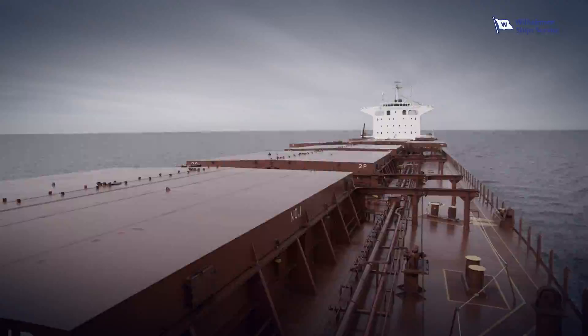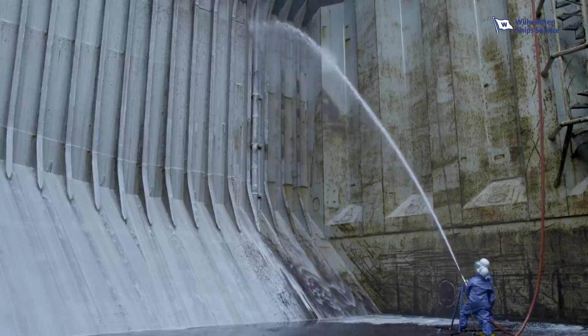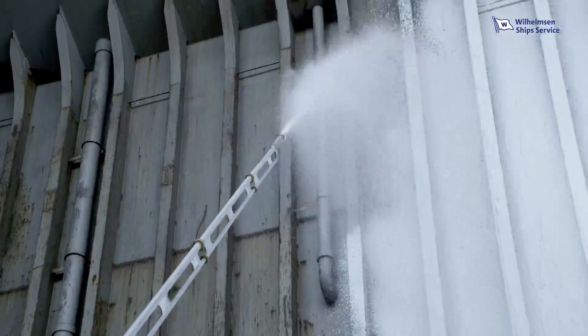Non-compliance is costly, causing hold-ups in ports until regulations have been met. What if you could do cargo hold cleaning easier, safer and more efficient?